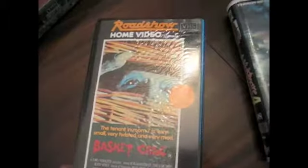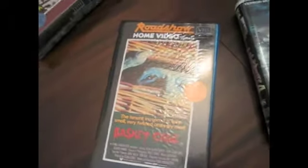I hope you enjoyed my VHS update. I'm still thrilled about the condition I got this Basket Case in. It's a great feeling to find an absolutely mint condition Roadshow, especially one as rare as Basket Case. I just can't get over this find. Hope you enjoy.